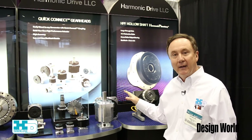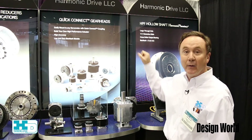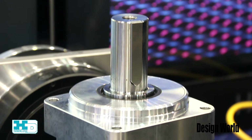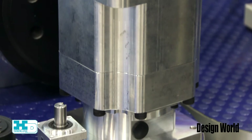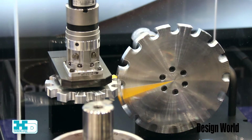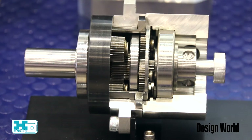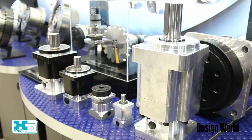The third product highlighted at the show is part of our quick connect gear head product line — we call it HPN. It's a value planetary gear product and complements our higher precision HPG harmonic planetary. A brand new introduction to the marketplace from our company, and although it's a value product it comes with the quality, precision, and performance that our customers have come to rely upon from Harmonic Drive products.